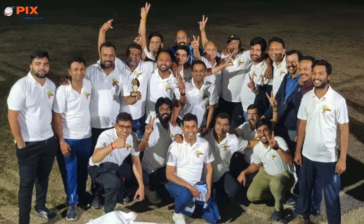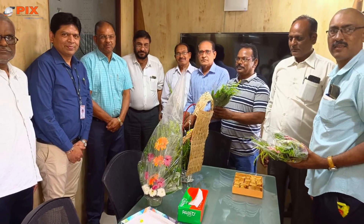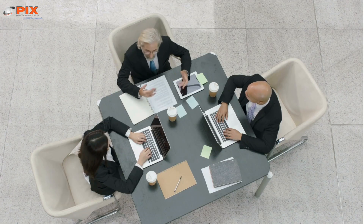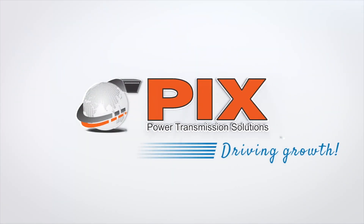PIX believes in people. Creating leaders from within is an ongoing process at PIX. A dedicated team of vendors, committed employees, and loyal business partners has contributed immensely to the growth of PIX globally. PIX — committed to driving growth.